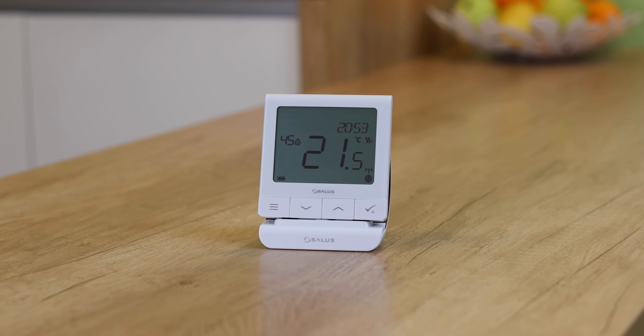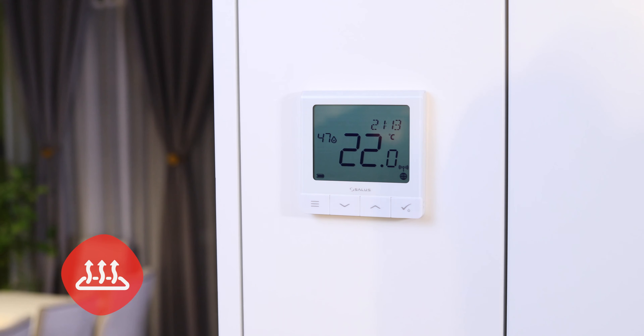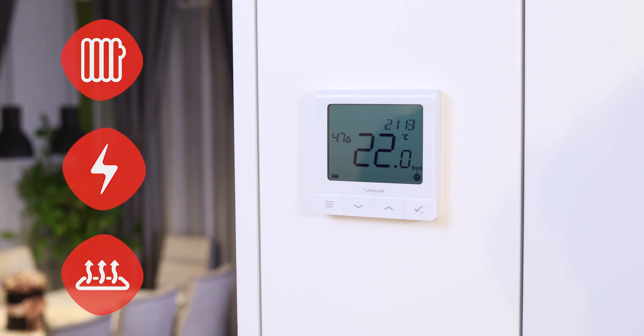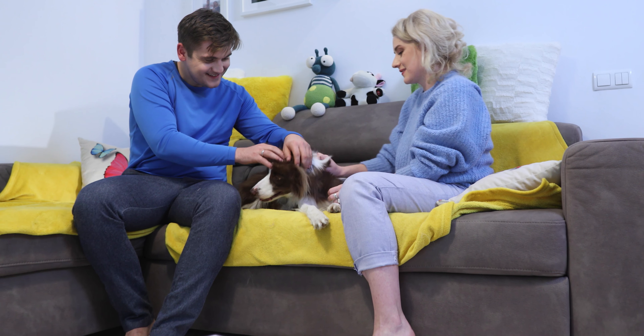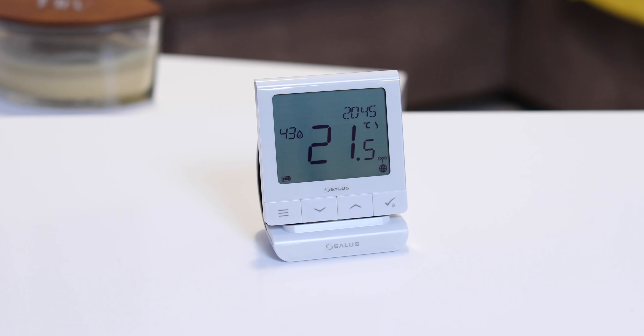Our Quantum integrates with all types of heating systems on the market. It works effortlessly with underfloor, electric, or traditional radiator systems. It's ideal for new installations or to complement an existing system and give it a modern look and great energy management features.